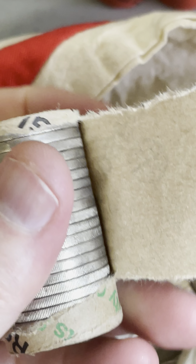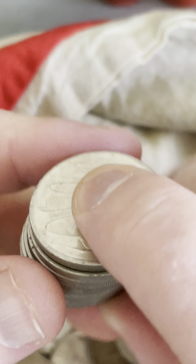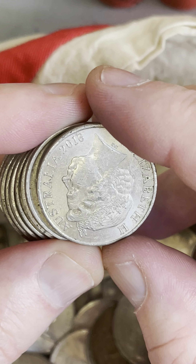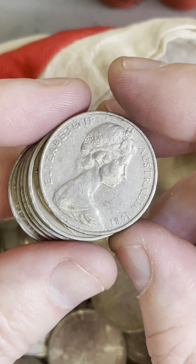I'll be getting my pry tool back in a little bit, so stay tuned for that, and a few others to add and share with everyone. All right, 20-cent coins — let's see if we can find a Centenary of Federation.